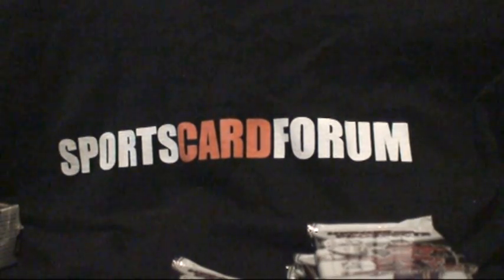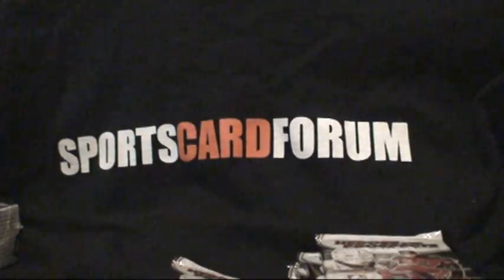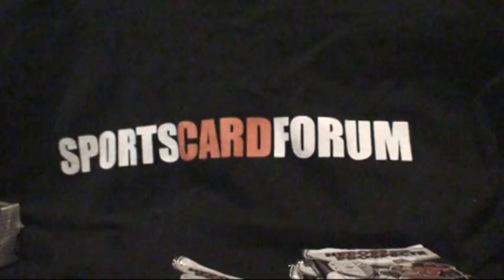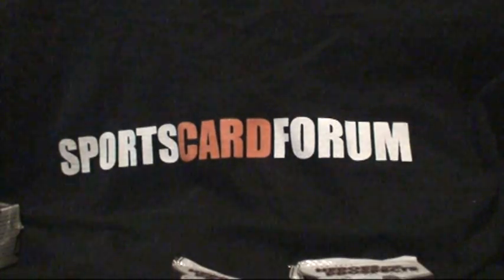Base, base, base, and more base. And decoy. More base. And the autograph — Simon Despos. So we got one of our autos, one of our game used, two inserts. A pretty nice hit on the game used side.